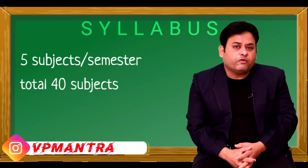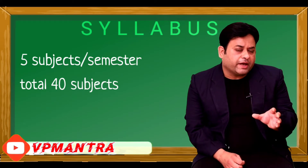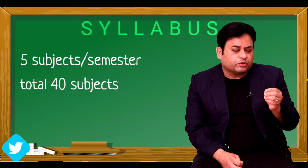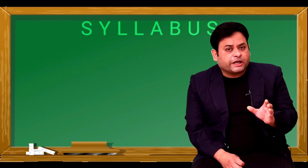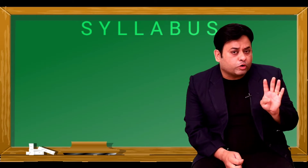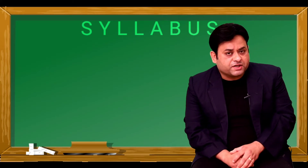To get a detailed overview of all 40 subjects is not practically possible in this video, so I've figured out a way to let you know in an abstract and short way so you can quickly figure out what you actually have to study in B Pharmacy. The course curriculum is constructed and fabricated around four core branches, and all the other 36 subjects are in support of these branches.